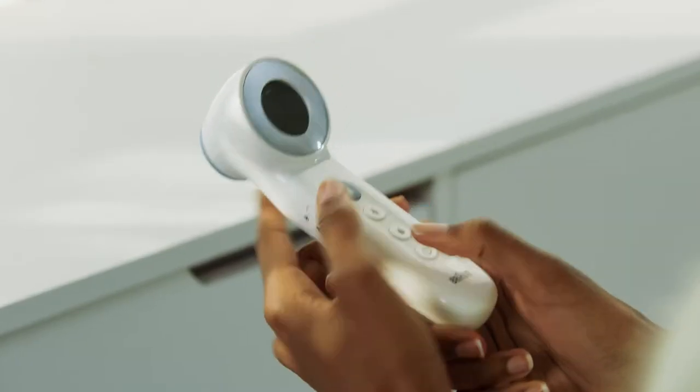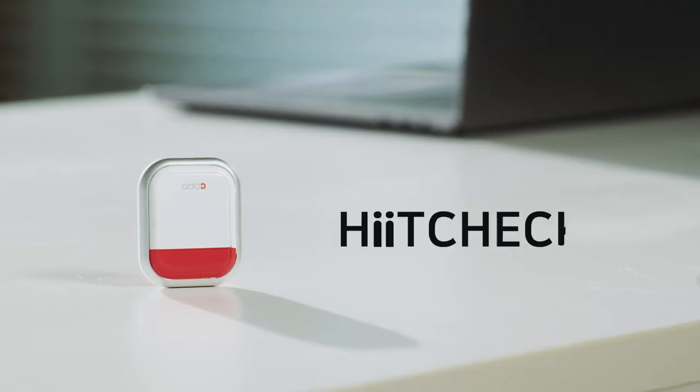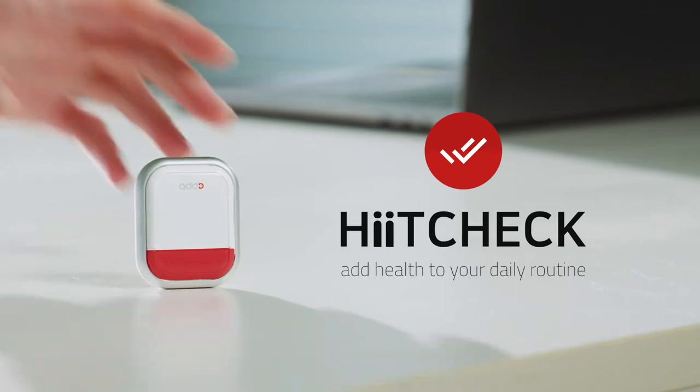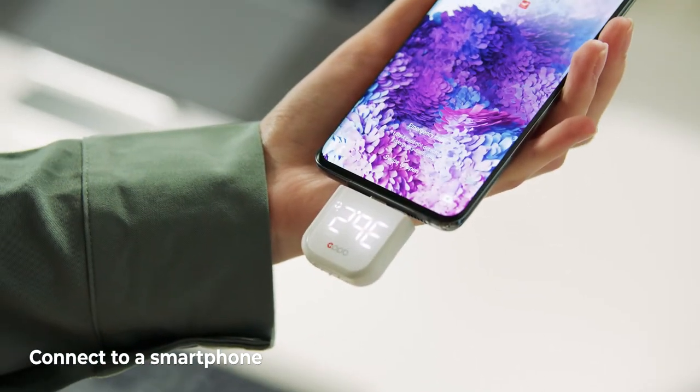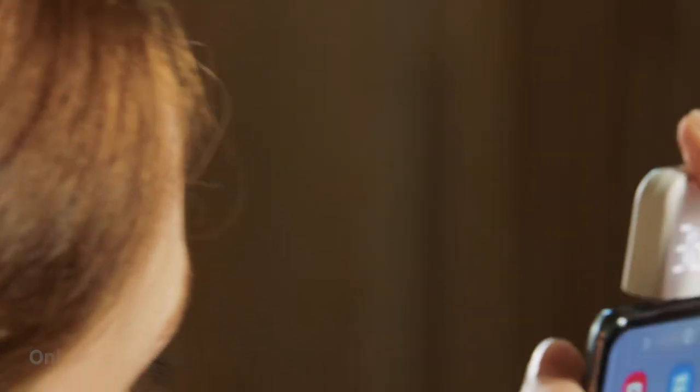But existing thermometers come with inconveniences. That's why we've created HeatCheck, a smart thermometer for modern times. HeatCheck is a compact, non-contact thermometer that plugs into your mobile device.